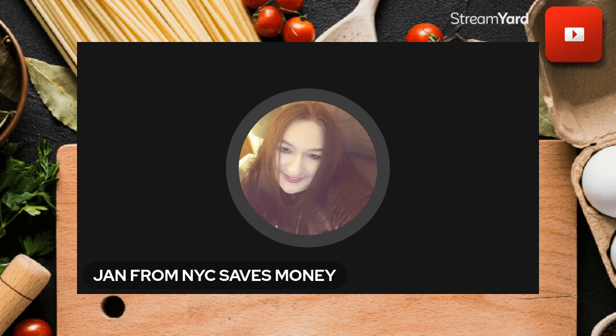Good Monday to you. This is Jan from New York City. I love helping people keep some more of their own hard-earned money. This is a no-frills video. Happy Monday, and happy Labor Day too, while we're at it. I hope you're enjoying your wonderful long weekend. Want to jump right into it?